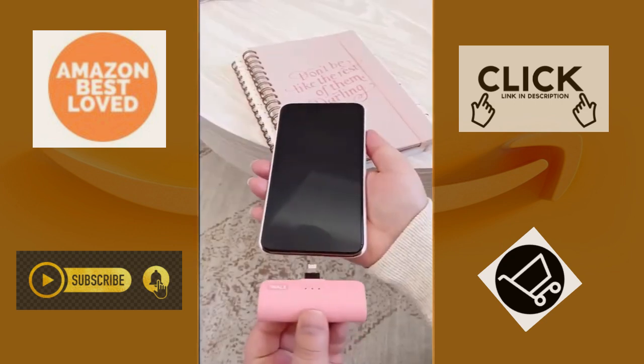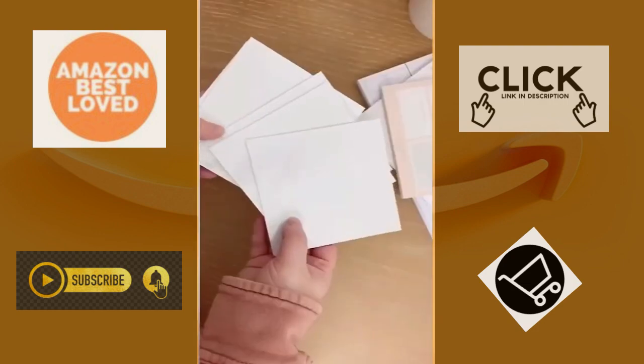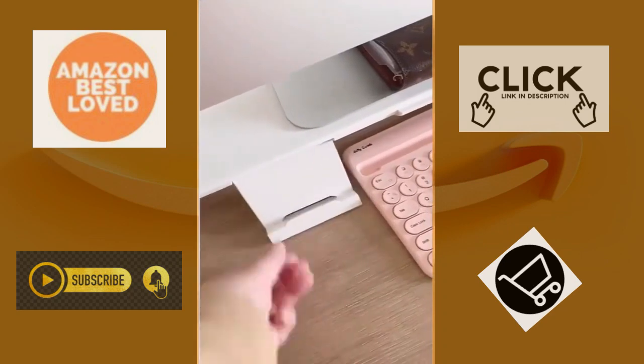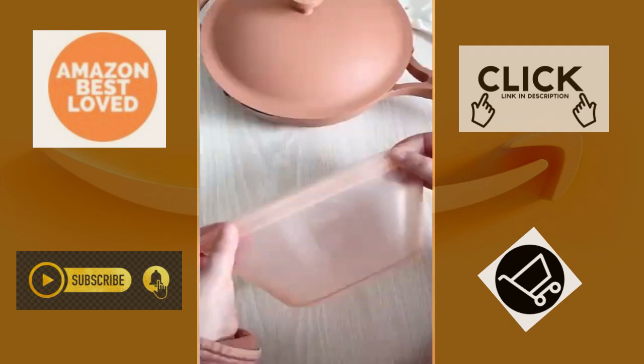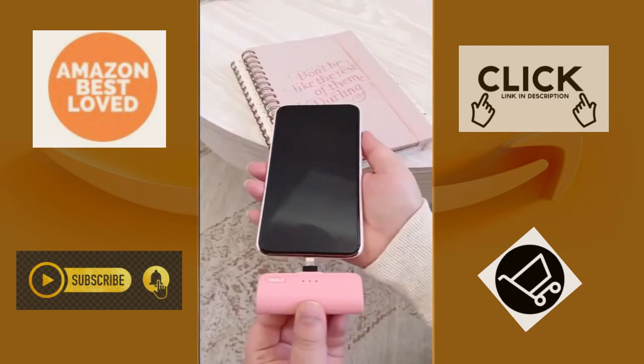My favorite Amazon products of 2020 part 5. First up is this adorable kitchen tool that crushes your garlic. Next up are these sticky notes that you can reuse and stick anywhere. This computer stand has a section that folds out to hold your phone and a built-in drawer. I love these reusable food storage bags because they keep your food fresh and you can eat directly out of them. And lastly is this portable phone charger you can plug right into your phone.